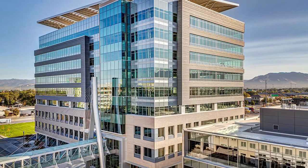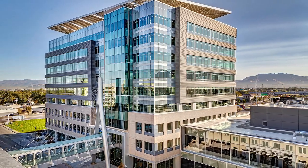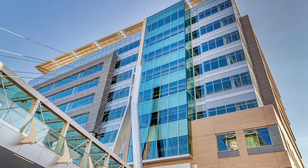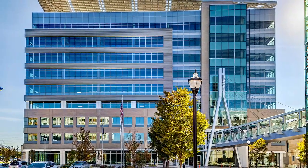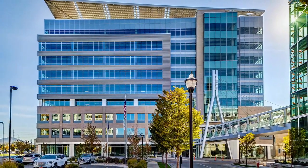Downtown revitalization is the theme du jour with this $33 million Class A office building in downtown West Valley City. The core and shell style structure contains 243,560 square feet of customizable space for tenants, building itself up to be the tallest building in the western part of Salt Lake County.